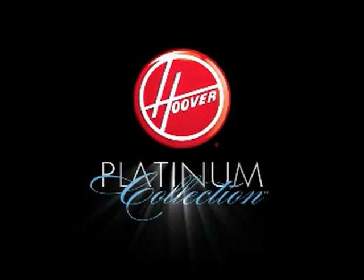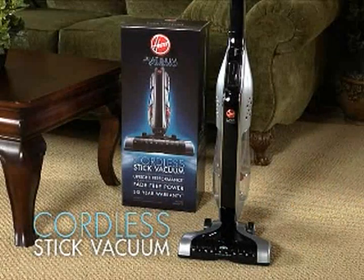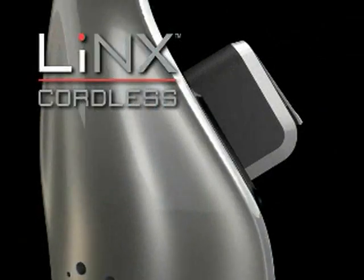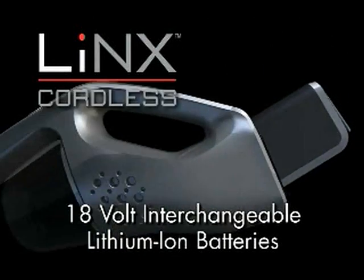The new Hoover Platinum Collection — the first performance-based cordless handvac and cordless stickvac to use the innovative Lynx Cordless System, which features 18-volt interchangeable lithium-ion batteries.